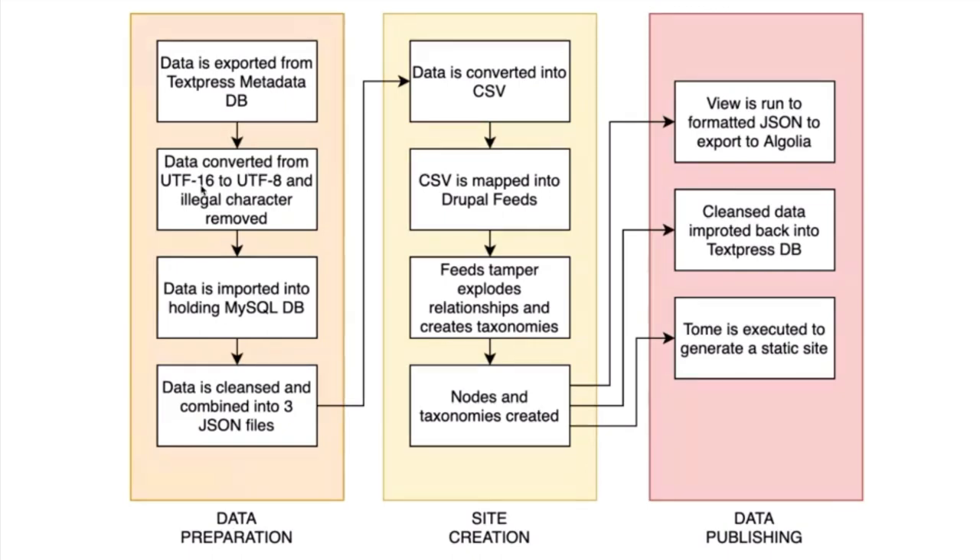The workflow: I have this database called Texpress — it's really well structured but very nineties. When you export data out, it magically changes it to UTF-16 for no reason even though it's a UTF-8 database, and inserts illegal characters. In Texpress land, double quotes use three double quotes instead of escaped slash quotes. I spent about 80% of my time getting the data out, putting it into a holding MySQL database, and cleansing it. Then it gets converted to CSV, mapped to Drupal Feeds, using Feed Tamper to explode out the relationships. I create a whole bunch of nodes and taxonomies, run the view to output to Algolia, import the clean data back into Texpress, and then run Tome to execute a static site.